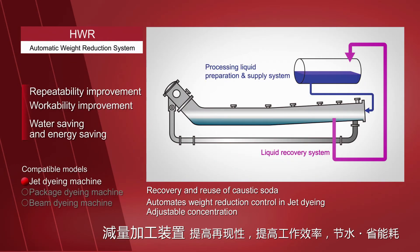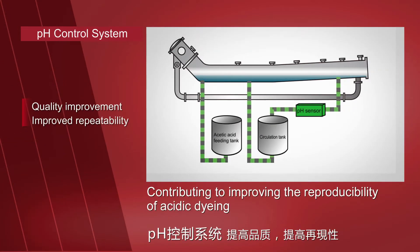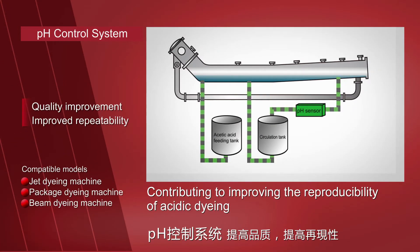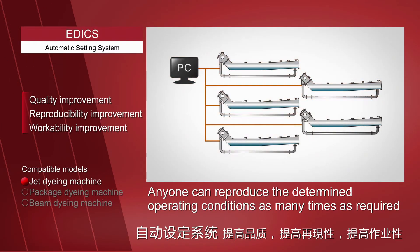The automatic weight reduction system features a unique control system that enables the recovery and reuse of caustic soda, automating liquid flow reduction processing and adjusting concentration. The Dye Stuff Dissolving Device contributes to shortening the dissolution time of powder dyes. The pH Control System contributes to improving the reproducibility of nylon acidic dyeing, allowing anyone to reproduce the determined operating conditions as many times as required.